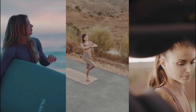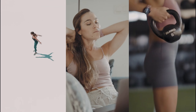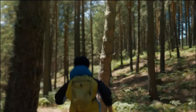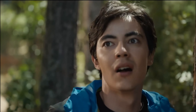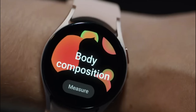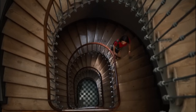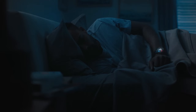Discovering the ideal smartwatch for a petite wrist can feel overwhelming. Numerous options flood the market, yet most seem tailored for larger wrists. But fret not, as you shouldn't have to sacrifice comfort or style just because of your wrist size. In this guide, I have curated a selection specifically for individuals with smaller wrists, leveraging my extensive 5-year background in the wearable industry and countless hours of research. Let's get started.